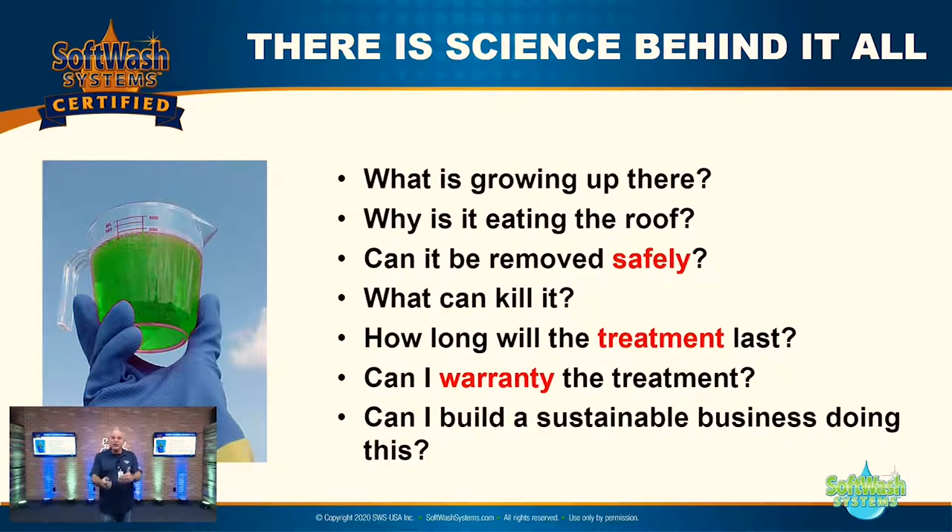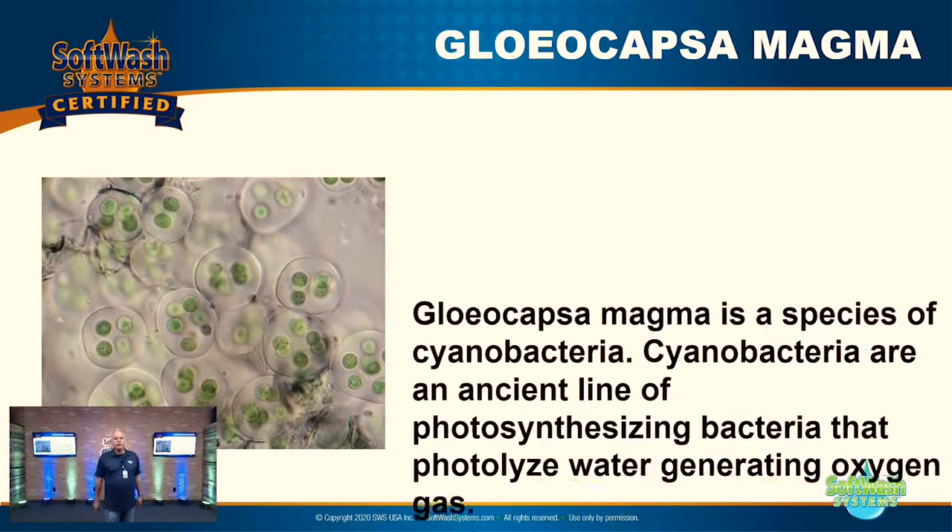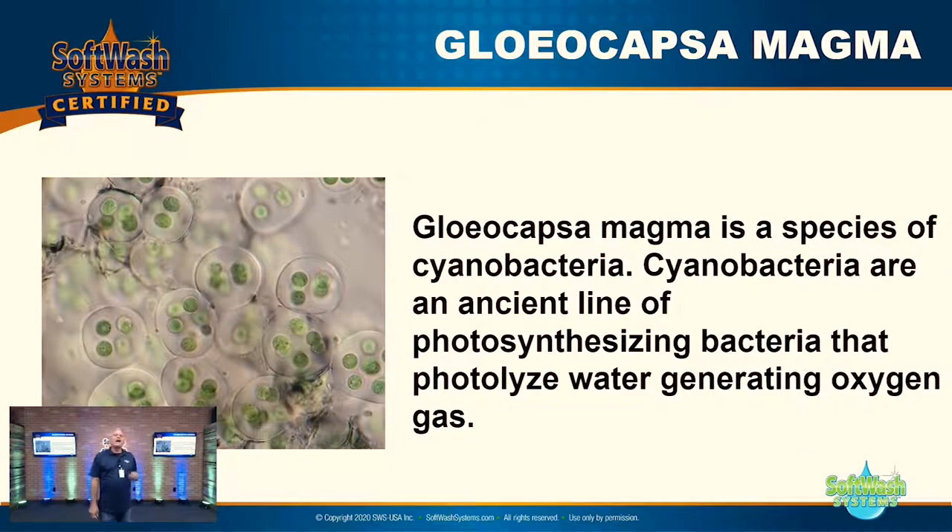Let's talk about Gloeocapsa magma — this is the primary thing putting up all the stains on roofs. Gloeocapsa magma is a species of cyanobacteria. Cyanobacteria are an ancient line of photosynthesizing bacteria that photolyze water, generating oxygen gas. It's actually not an algae; it's more of a bacteria, and it functions like a plant.